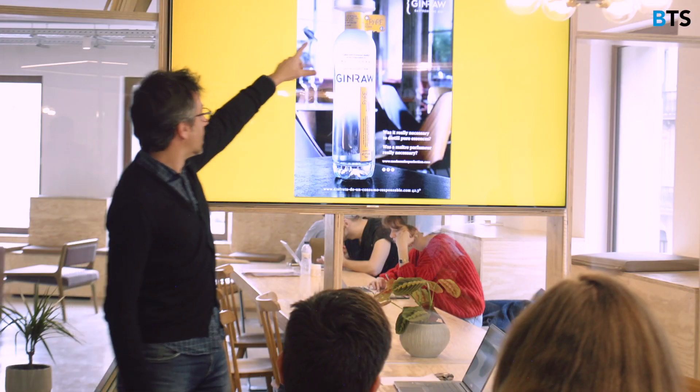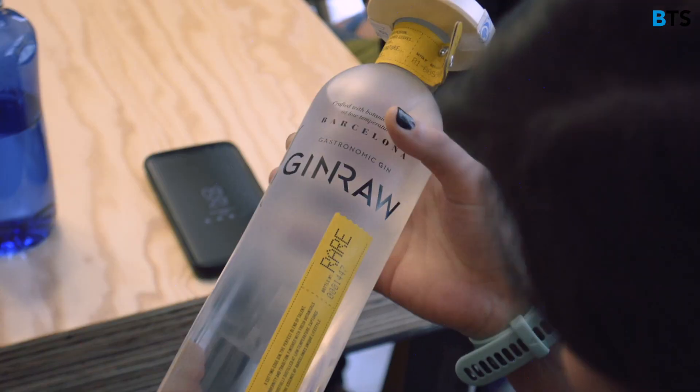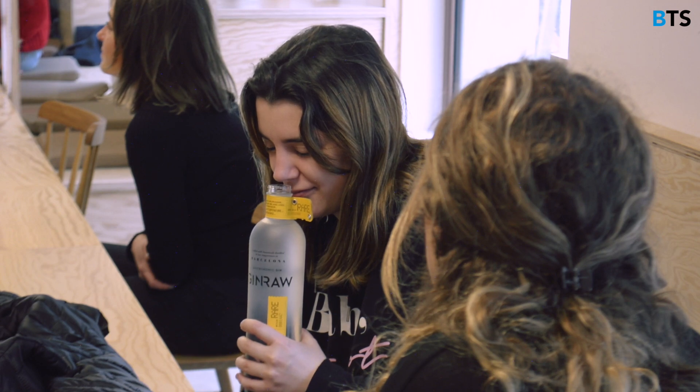Our teachers decided to show us a little bit more of the practical side of our subject. They took us to meet very interesting people. One of those guys was an entrepreneur and they decided to create a Groomer Gym.